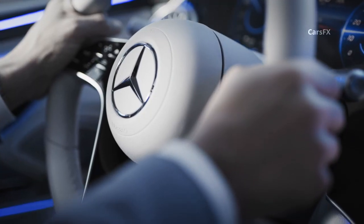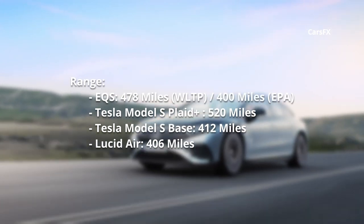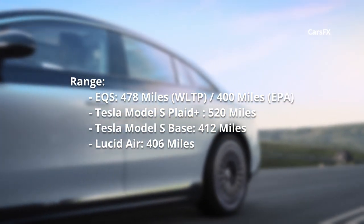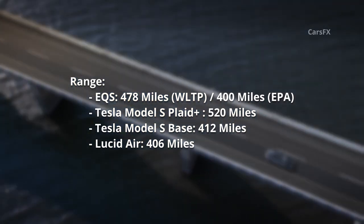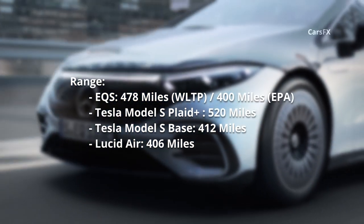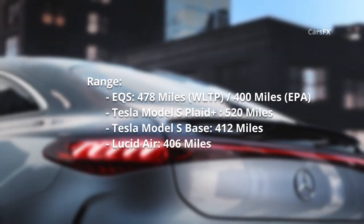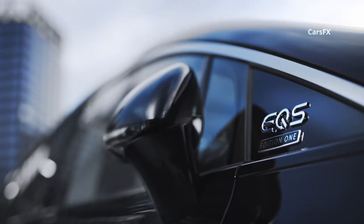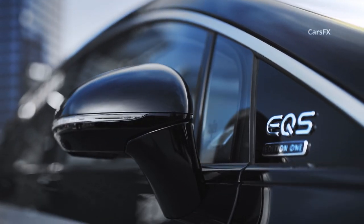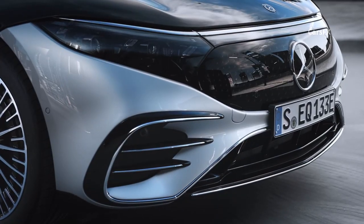As for range, EPA figures won't be announced until later this year, but Mercedes claims the EQS has a range of up to 478 miles on the optimistic European WLTP cycle. Expect the EPA figures to be closer to the 400-mile mark, which would still put the EQS at the top of the EV heap in terms of range. Tesla says the updated Model S will do 520 miles per charge in Plaid Plus form or 412 miles in base form, and while those figures haven't been certified by the EPA yet, nothing aside from the Lucid Air comes even close. When it comes to charging, Mercedes says the EQS can charge from 10% to 80% in 35 minutes using a 110-kilowatt DC fast charger, and can also use a 200-kilowatt fast charger to add an impressive 186 miles of range in just 15 minutes.